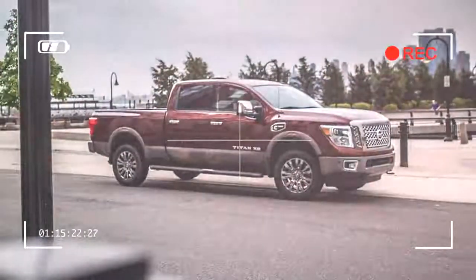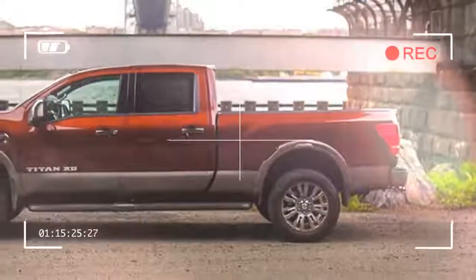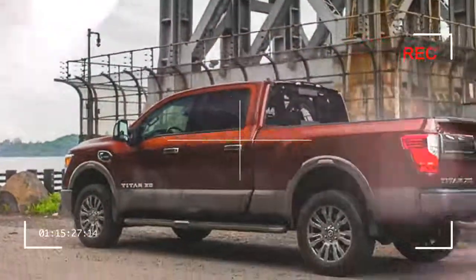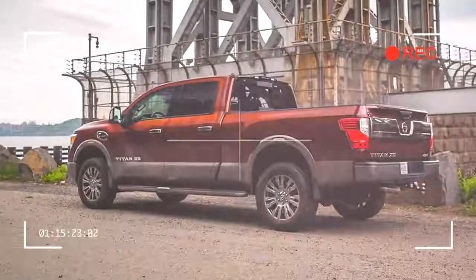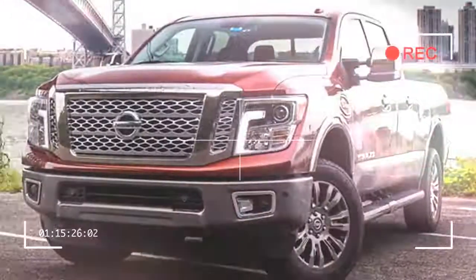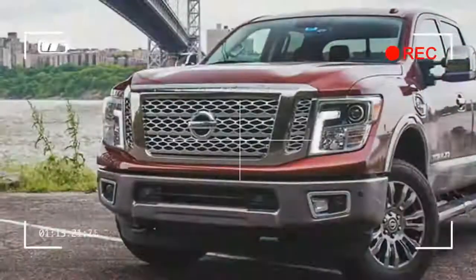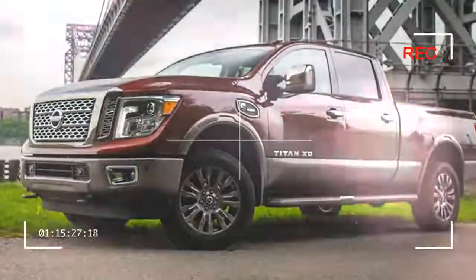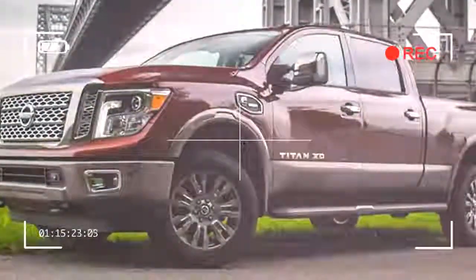At 242.7 inches long, 80.7 inches wide, and 78.8 inches tall, the Titan sits longer than a Chevy Silverado or GMC Sierra HD by 3.5 inches with almost an inch advantage in height. So it ticks the size requirements with no issue.